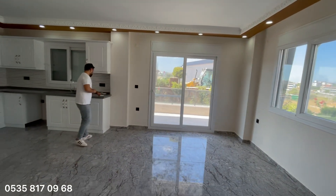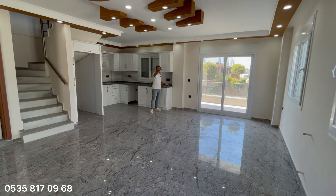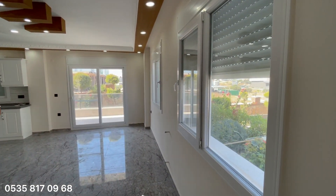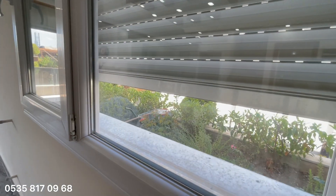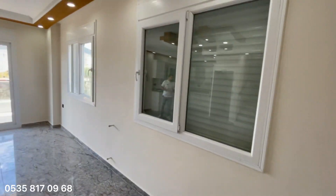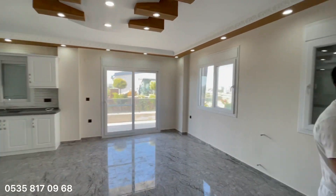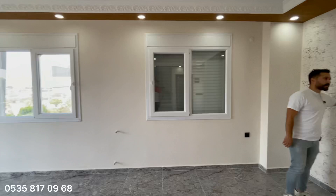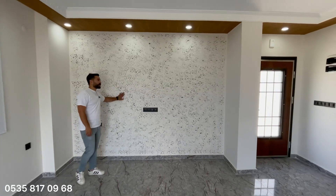Otomatik panjurlu bu arada, onları da gösterelim. Gayet güzel, şık bir ev arkadaşlar. Sinekliklerimiz, otomatik panjurumuz, kat kalorifer tesisatımız her şey hazır. Televizyon ünitesi gibi düşünülmüş bu alan. Burası baskı boyayla yapılmış, duvar kağıdı değil — İtalyan boya çeşidiyle boyanmış. İsterse boya renkleri değiştirilebilir.